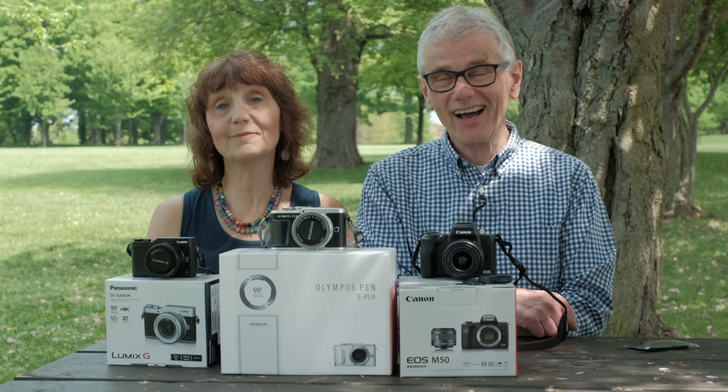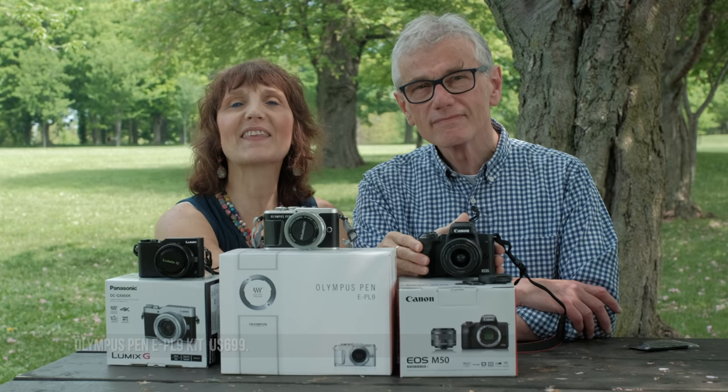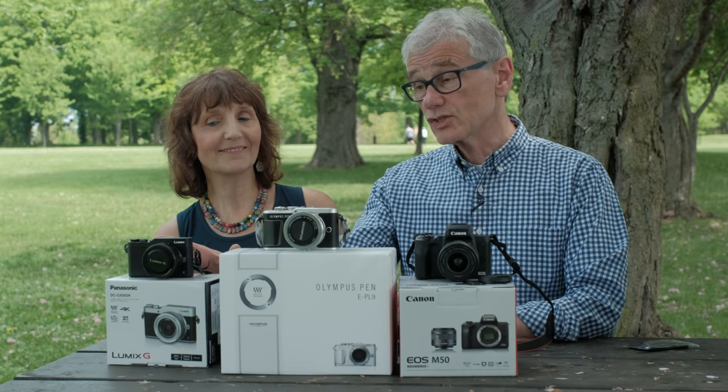4K is preferred. Do looks count? Of course they do. This is the Panasonic GX850. This one is the Olympus Pen9, and over here we have the Canon M50. The Canon's the biggest, the Panasonic's the lightest, and I prefer the look of the Olympus.